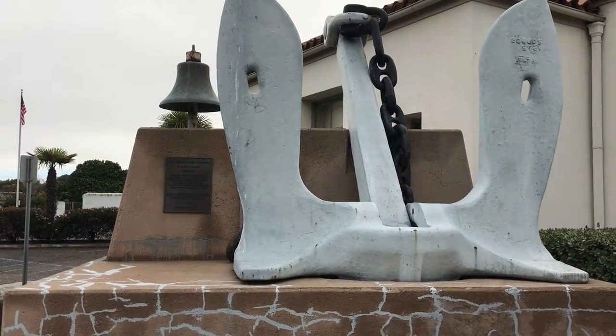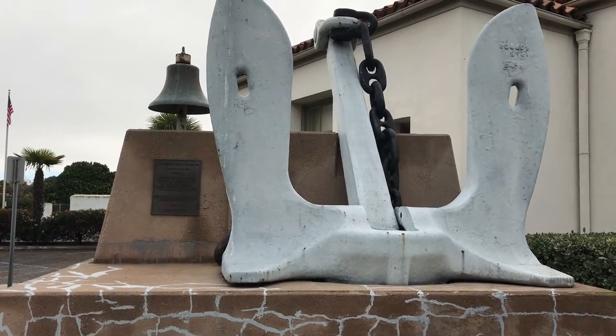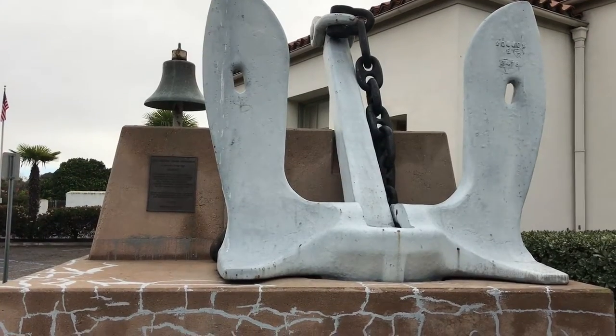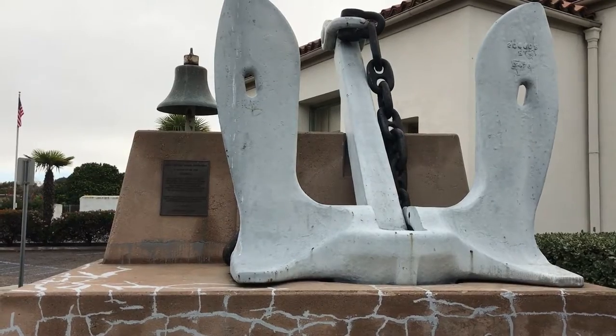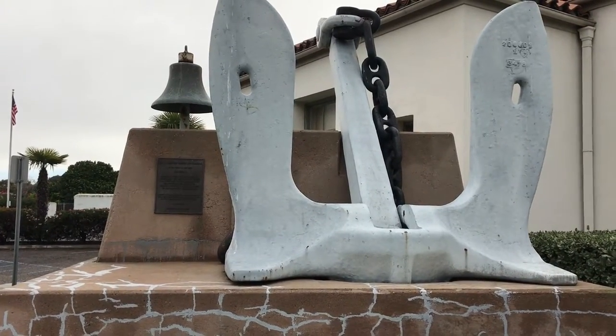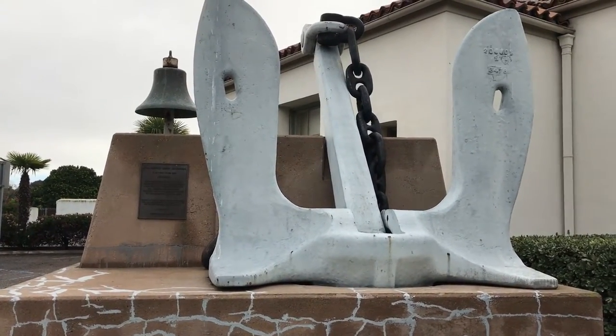But we do need your help, especially if you served at any time on the USS Norton Sound. We would hope that you would contribute and help us to restore this memorial. Thank you very much.